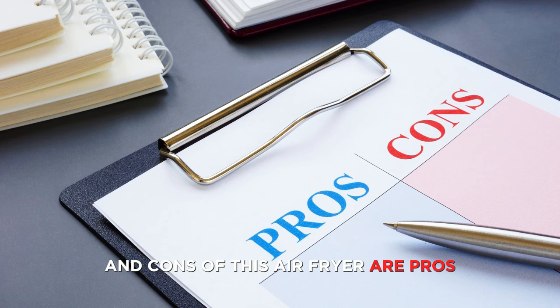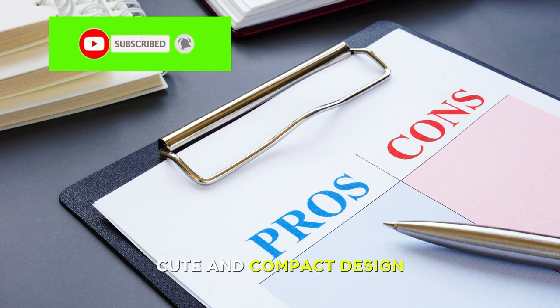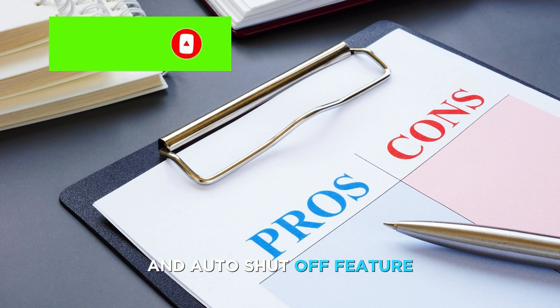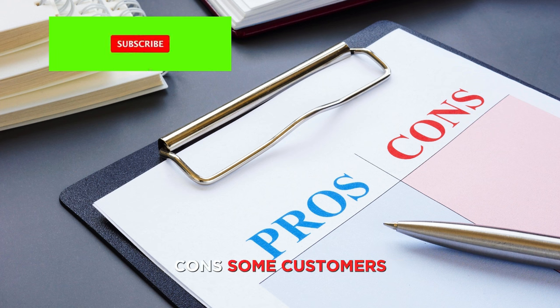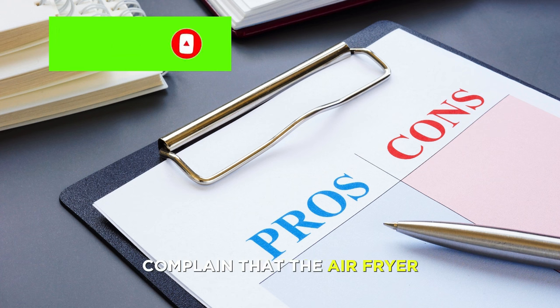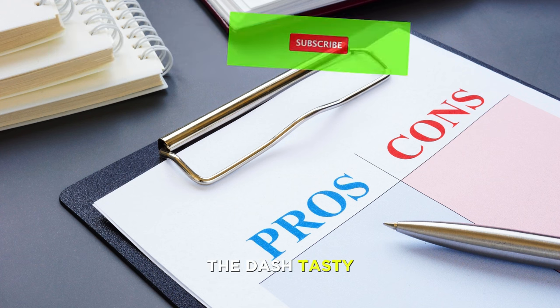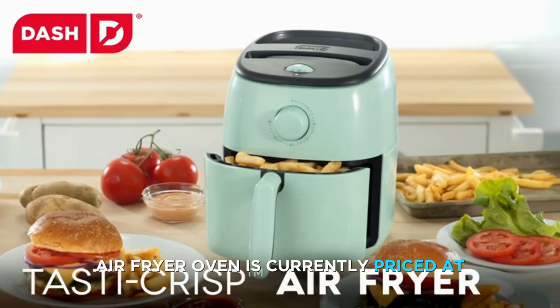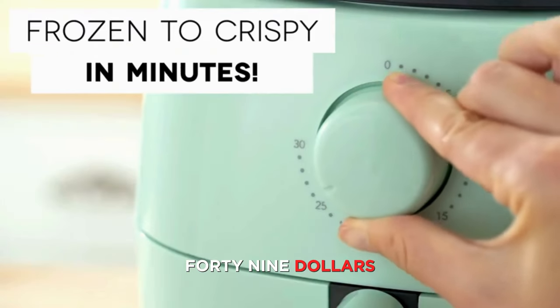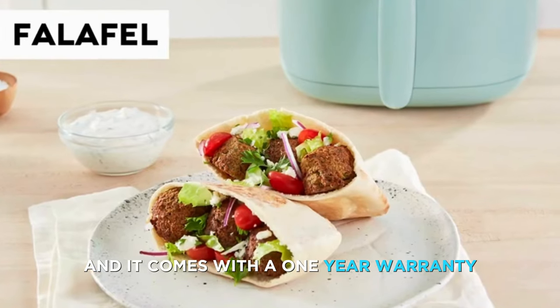Pros: cute and compact design; simple dial and auto-shut-off feature; nonstick and dishwasher-safe basket. Cons: some customers reported that the air fryer stopped working after a few months of use, and some customers complained that the air fryer was too small or too loud. The Dash Tasty Crisp Electric Air Fryer Oven is currently priced at $49.99 on Amazon and comes with a one-year warranty and a recipe guide.